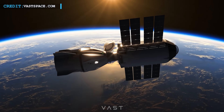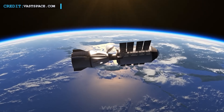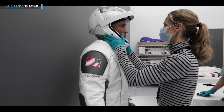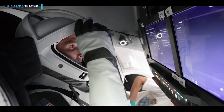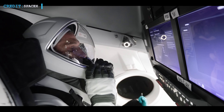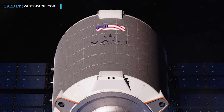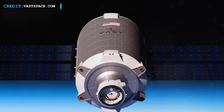The selection process for the Vast 1 crew is currently underway, and the chosen crew members will be announced at a later date. SpaceX will be responsible for providing crew training on both the Falcon 9 rocket and the Dragon spacecraft, encompassing emergency preparedness, spacesuit and spacecraft entry and exit exercises, as well as comprehensive simulations of partial and full missions, including docking and undocking procedures for the return journey to Earth. Vast's ultimate objective is to construct a sprawling, multi-module, spinning artificial gravity space station measuring 100 meters in length.